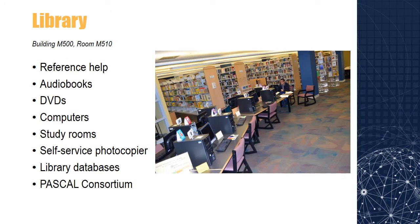The CCTC Library has a number of resources available to help you excel academically. In addition to traditional reference help, the library has audio books, DVDs, computers, study rooms, a self-service photocopier, and on-the-spot assistance in using library databases. The CCTC Library is a member of the Pascal Consortium, providing the opportunity for students to borrow books from any South Carolina academic library. The library is located on the first floor of building M500 and is open 8 a.m. to 9 p.m. Monday through Thursday. Electronic resources may be accessed from the library page and MyCCTC.